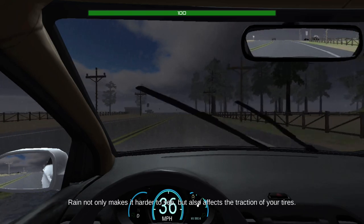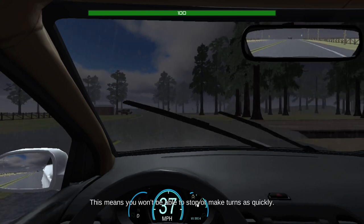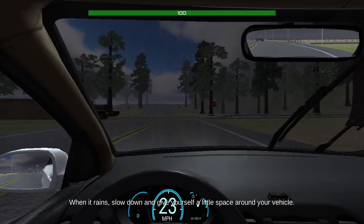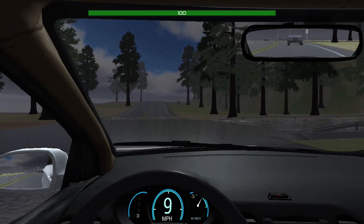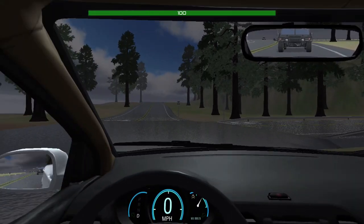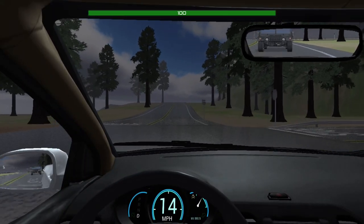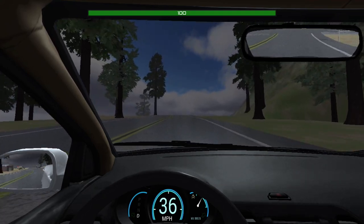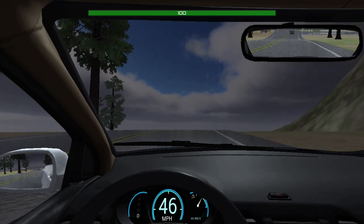Rain not only makes it harder to see, but also affects the traction of your tires. This means you won't be able to stop or make turns as quickly. When it rains, slow down and give yourself a little space around your vehicle. One thing this game does is, if it's raining and you are going even one mile an hour over the speed limit, you're going to get penalized because it's unsafe. So it's best to go a little bit slower.